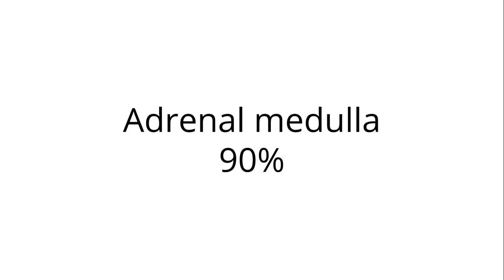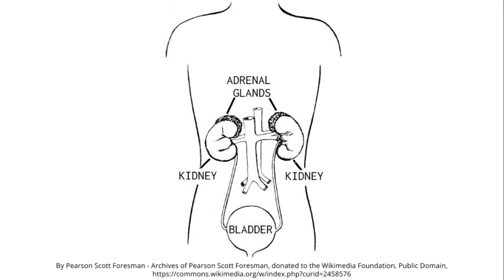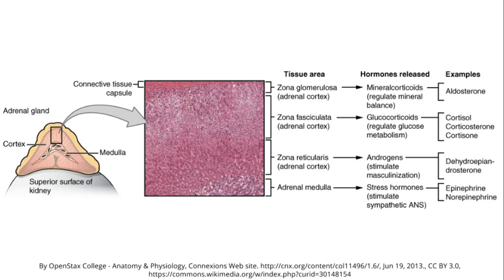We can find pheochromocytomas in the adrenal medulla — 90% of the cases are found here. The adrenals are the organs sitting on top of the kidneys. We can divide the adrenal gland into cortex and medulla. In the medulla, epinephrine and norepinephrine are produced, and 90% of pheochromocytomas are in this medulla region.